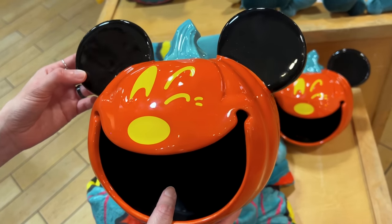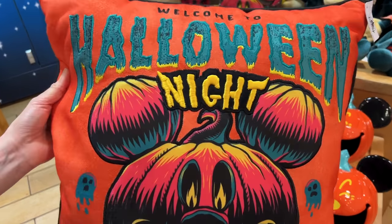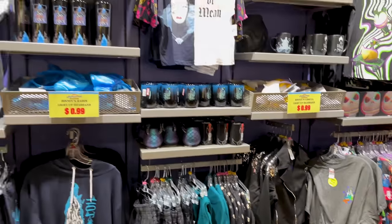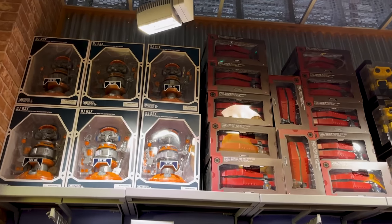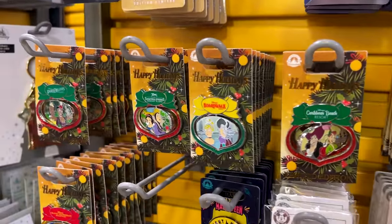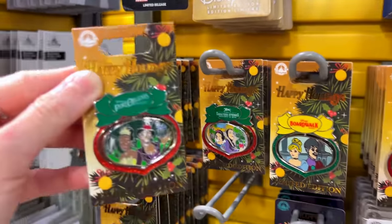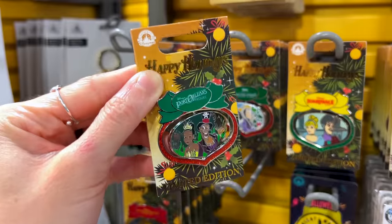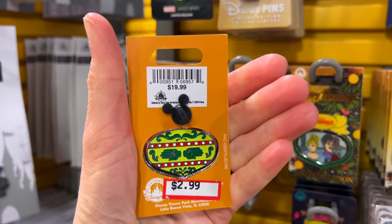$20 down from $40 is the large pumpkin votive holder, and the pillow is $20 down from $45. Just like at the character warehouses in Orlando, these pins have lowered in price so much. These are last year's Christmas ornament pins for the resorts — $3 down from $20.